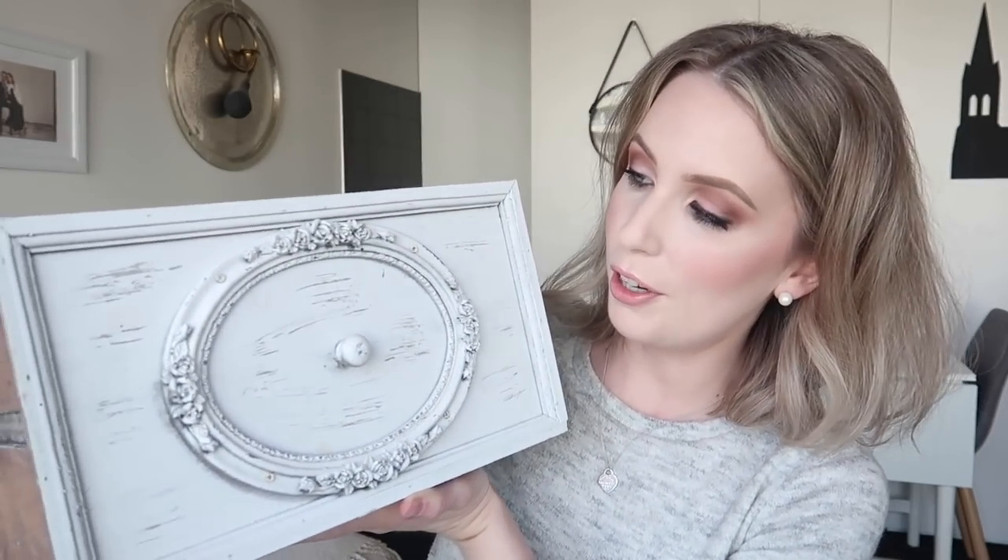Hi guys, welcome back to my channel. Today I'm doing my empties video. I have this massive drawer full of products from the last three months — I actually had to empty them into a bigger drawer because I ran out of room. I do have lots of things to talk about, including quite a few makeup products.